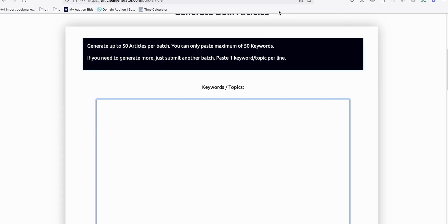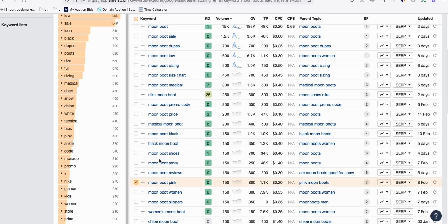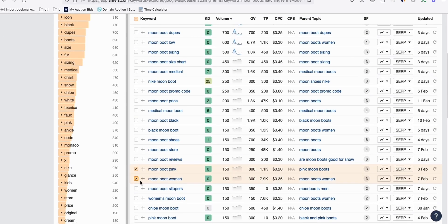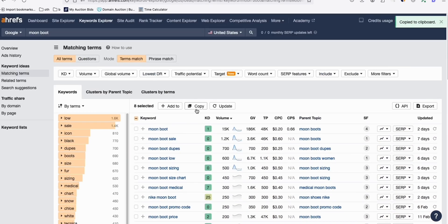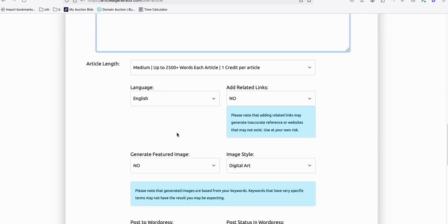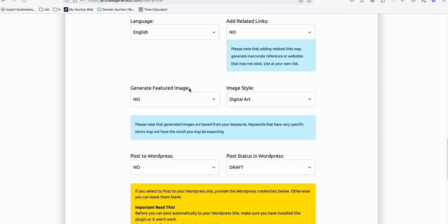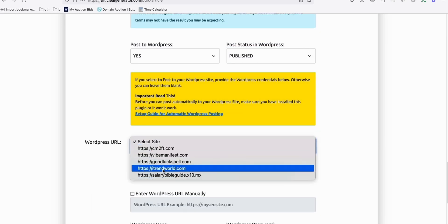So a bulk article generation - for example, I could say Moonboot pink, Moonboot woman, Moonboot sleeper. You want to generate all these things. I'm just doing some examples right here. You can just easily copy them, go to your article AI generator and generate them right away - for example, 2,500 words - and post it directly. So you don't waste any time. It saves a lot of time and effort. You can publish it right away and then select your site.